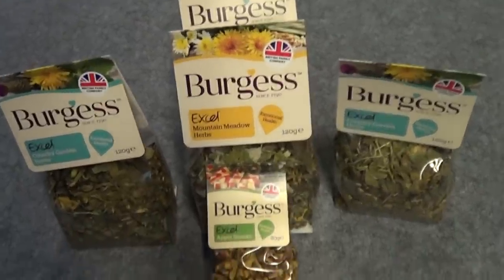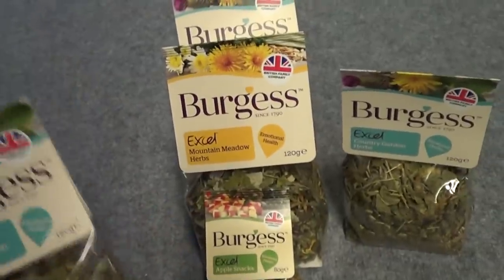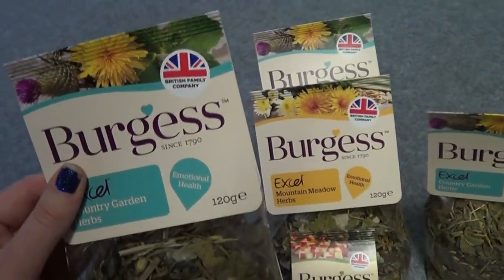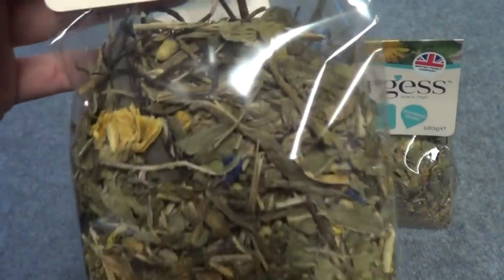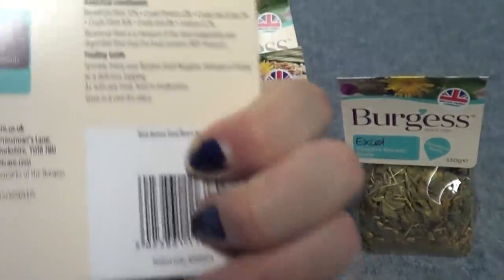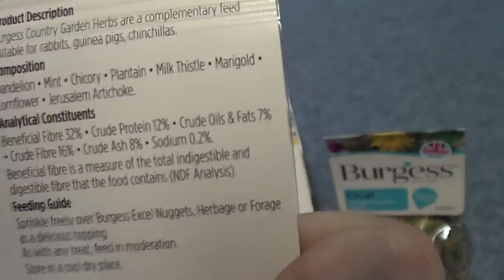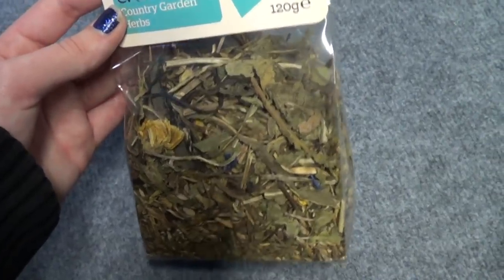The last place I went to was the Burgess stand and they had amazing show prices — all their bags of treats were a pound, whereas normally they're around £2.50 at pets at home or the range. So I bought a few bags of their country garden herbs which my guinea pigs absolutely adore. It's a forage made up of dandelion, mint, chicory, plantain, milk thistle, marigold, cornflower, and Jerusalem artichoke. It's a healthy treat — most shop-bought treats are filled with rubbish but this is lovely and healthy, and it makes them love me!